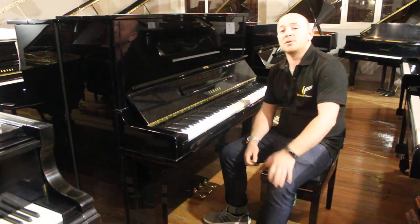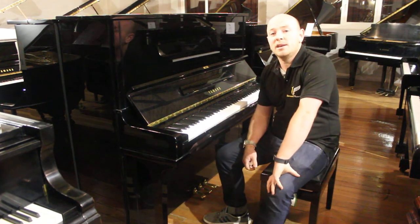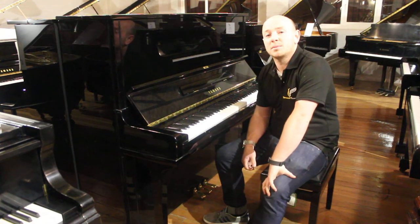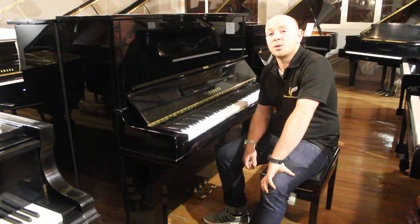Yes folks, if you'd like to come and see this piano, do give us a call on 01623 657 301, or have a look at our website, www.sherwoodphoenix.co.uk.